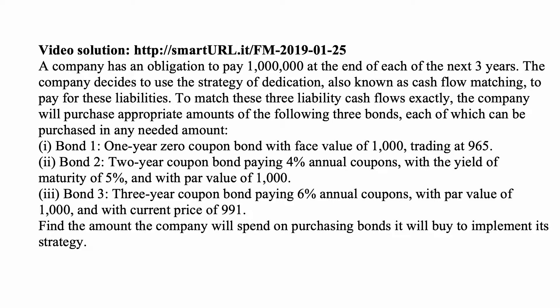To match these three liability cash flows exactly, the company will purchase appropriate amounts of the following three bonds, each of which can be purchased in any needed amount. Bond 1 is a 1-year zero coupon bond with face value of $1,000 trading at $965. Bond 2 is a 2-year coupon bond paying 4% annual coupons with a yield to maturity of 5% and par value of $1,000, with current price of $991.